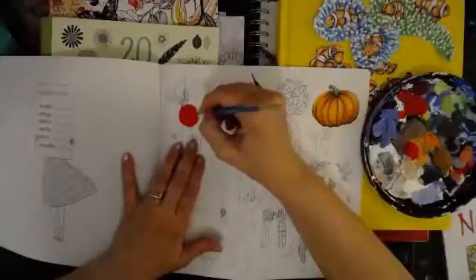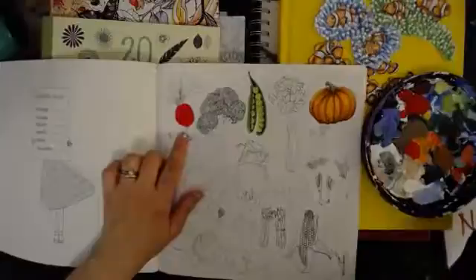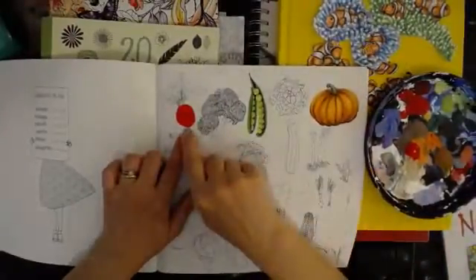I'm going to go over it with color pencil, so it's just kind of like a paint by number. Okay, so there's the radish — I'm going to let it dry, then we're going to go over it with color pencil.